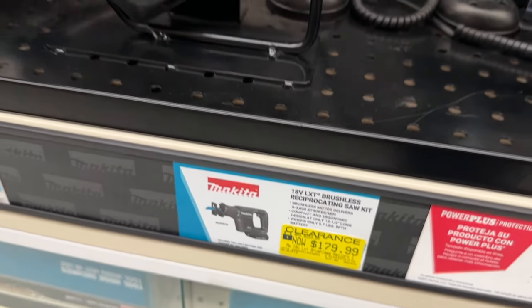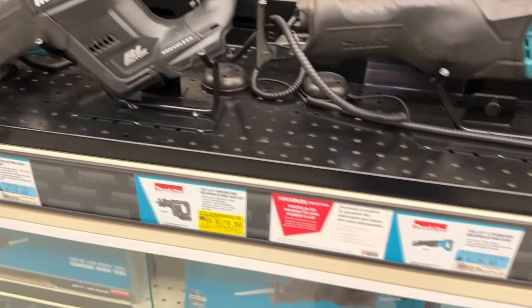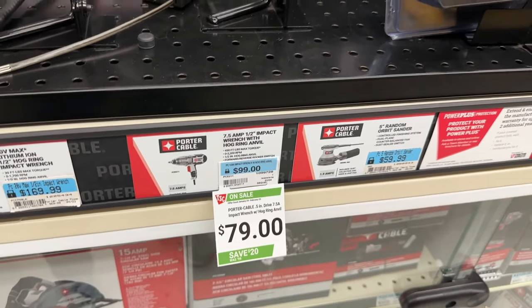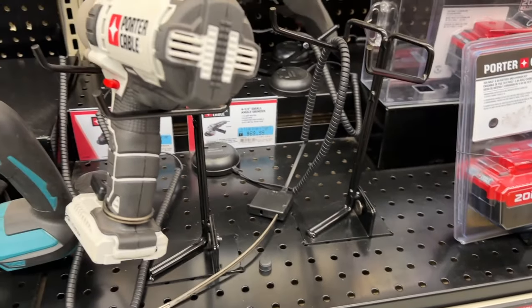There's also the Makita reciprocating saw if you want one of those, at a pretty good price. And then the Porter Cable impact wrench for $80. Porter Cable is a good brand — it's going to do a good job for you.